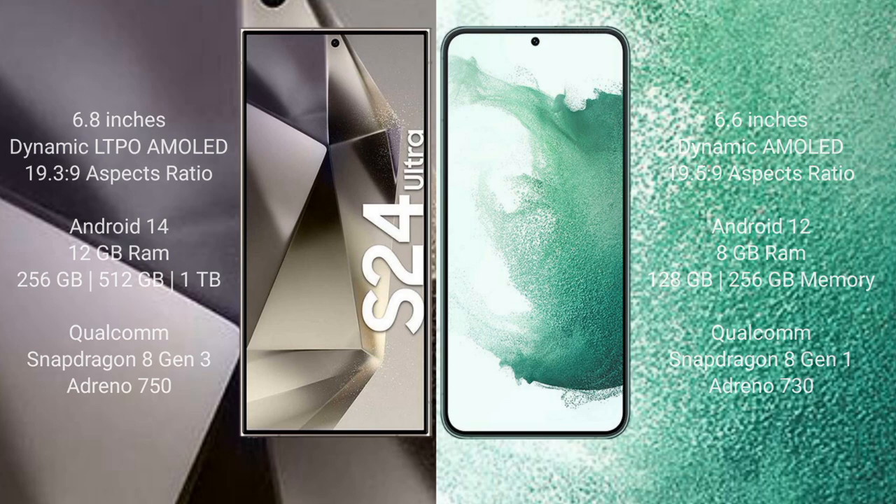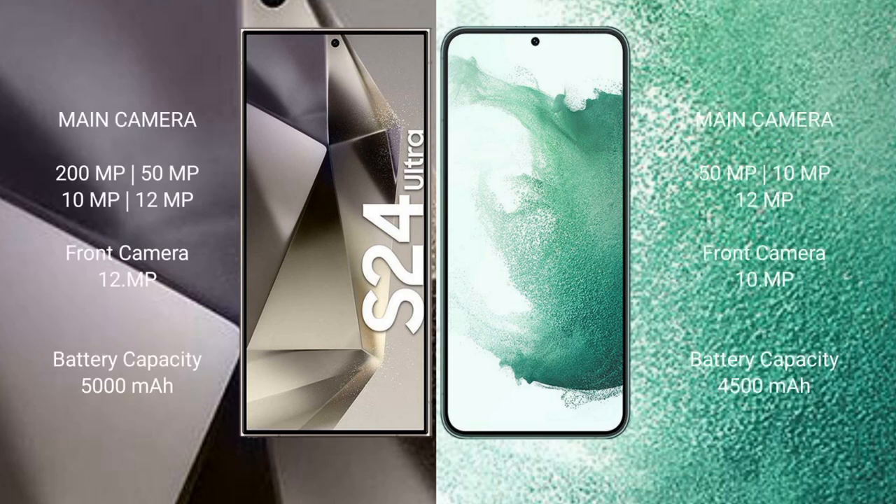Samsung Galaxy S24 Ultra features a rear quad camera setup: 200MP, 50MP, 10MP, and 12MP, with a 12MP front camera. Samsung Galaxy S22 Plus features a rear triple camera setup: 50MP, 10MP, and 12MP, with a 10MP front camera. S24 Ultra has a 5000mAh battery and S22 Plus has a 4500mAh battery, both with 45W fast charging support.